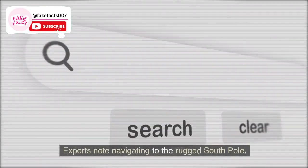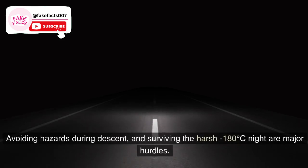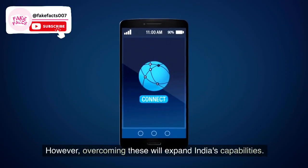Mission challenges: Experts note that navigating to the rugged South Pole, avoiding hazards during descent, and surviving the harsh minus 180 degrees Celsius night are major hurdles. However, overcoming these will expand India's capabilities.